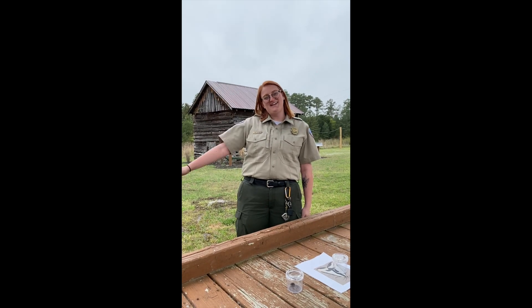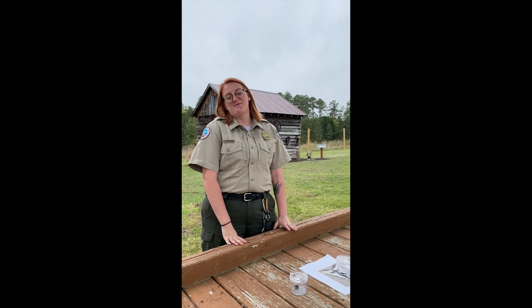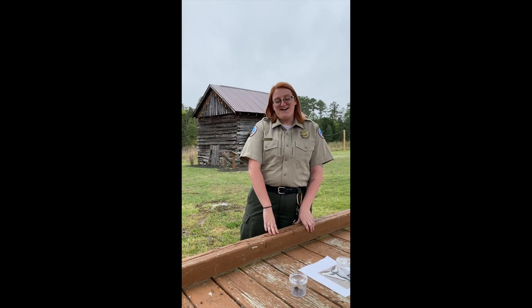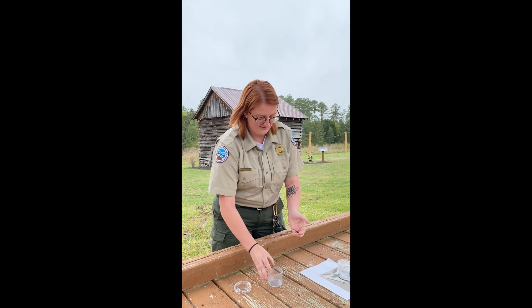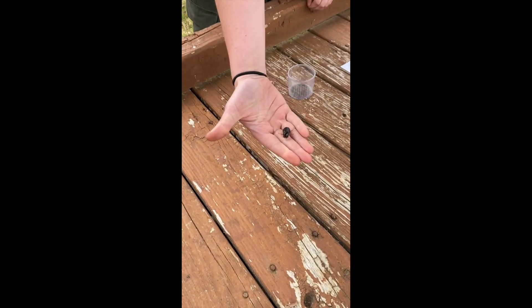Hello, I'm Ranger Ariel and I'm here at Stanton River State Park and I'm excited to talk to all of you about one of my favorite topics, bugs. We are first going to start out with the June bug and I've got one in here so you all can see. This is a June bug.